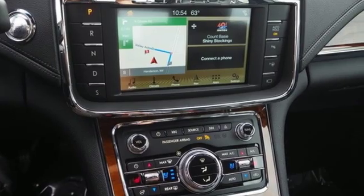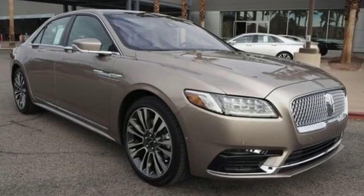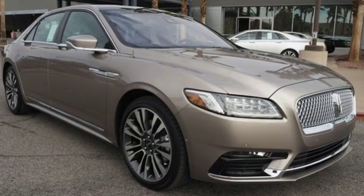Lincoln — luxury accommodations for your everyday. You need to drive it to believe it. See it for yourself today.